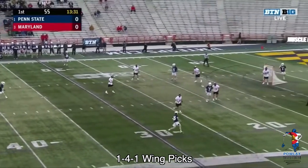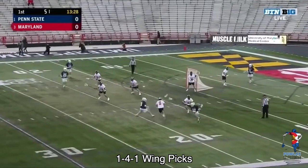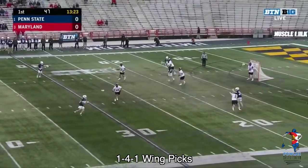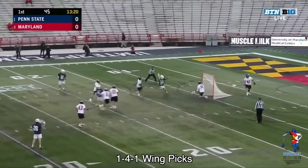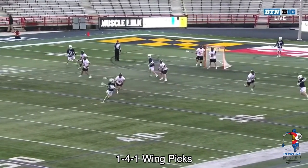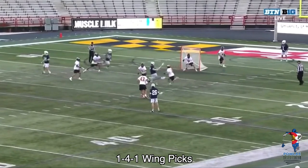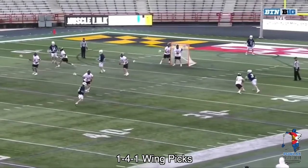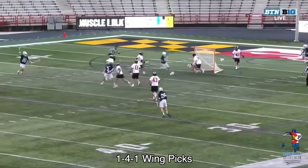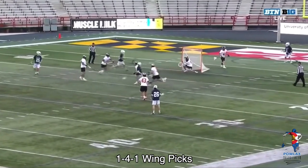In our first clip we set up the 1-4-1, Mac O'Keefe sets an up pick on the left side and generates the switch. The short stick defenseman tries to deny the pass to O'Keefe, which makes him come out way too far — O'Keefe cuts behind him, accepts a feed, and finishes. Now as we show another angle, I want to highlight how Mac O'Keefe presents his stick to catch the ball — he presents it in front of himself because the defenseman is behind him. If he tries to catch this on his collarbone instead of leading with the head of his stick this play is never made, but here he accepts it across his body like an over-the-shoulder catch in football, then immediately turns, shoots, and scores.